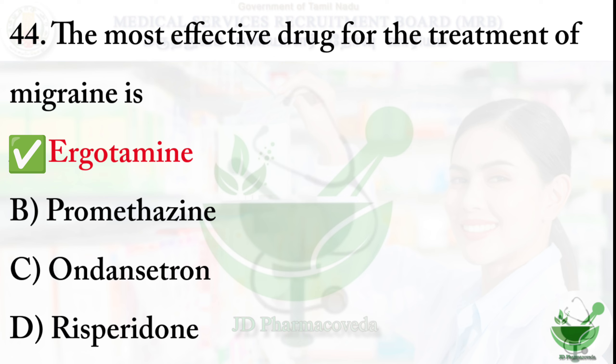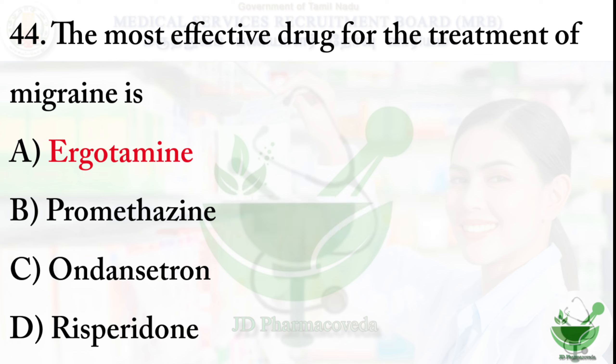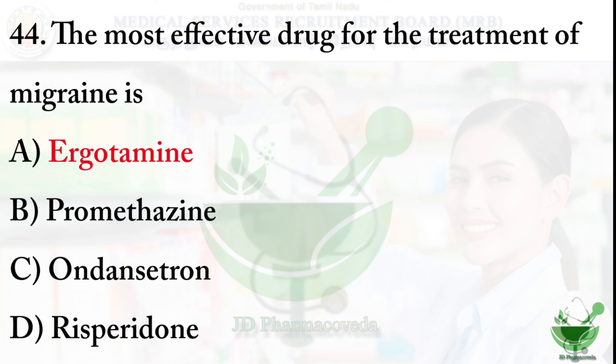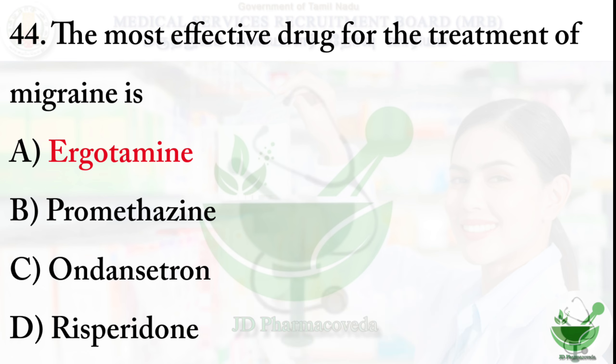Promethazine is an antihistaminic drug used to treat allergy conditions, nausea and vomiting, motion sickness, and sedation. Ondansetron is an anti-emetic drug particularly used to prevent emesis in cancer chemotherapy and radiation therapy. Risperidone is an atypical antipsychotic drug used to treat schizophrenia and bipolar disorder.